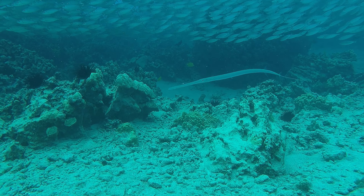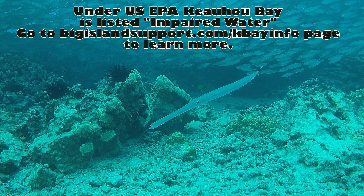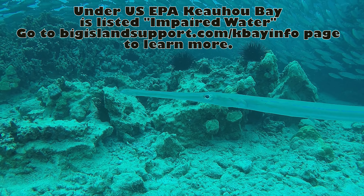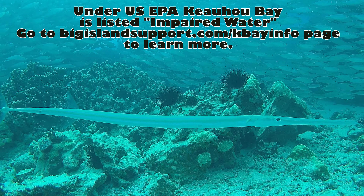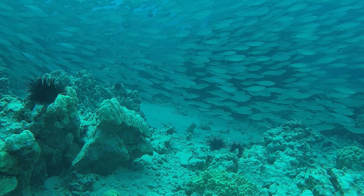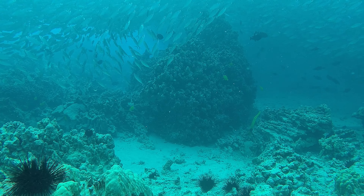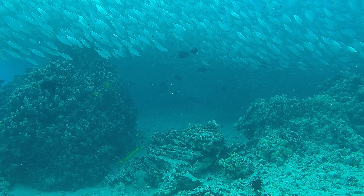Kehoe Bay has been listed under the United States Environmental Protection Agency as impaired water under assessment unit number HI713293 by the state of Hawaii. It's declared impaired because it has turbidity — turbidity is a measure of water clarity.